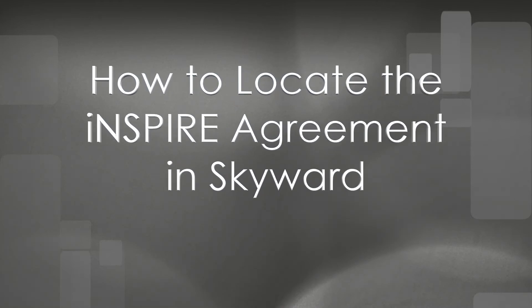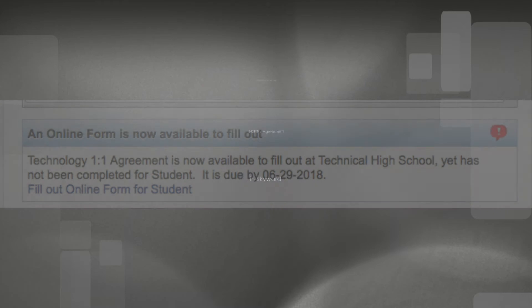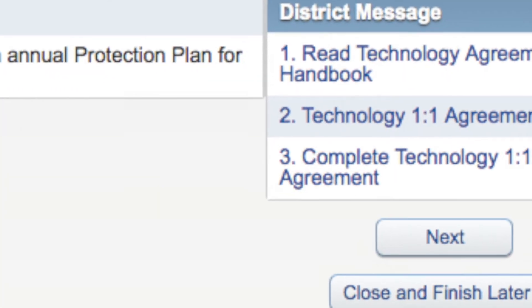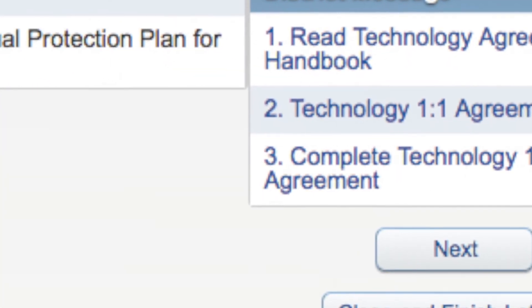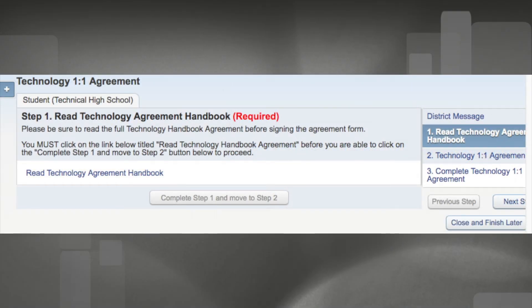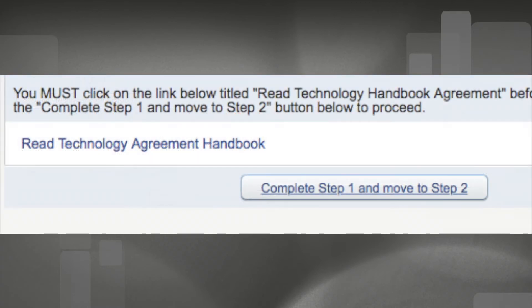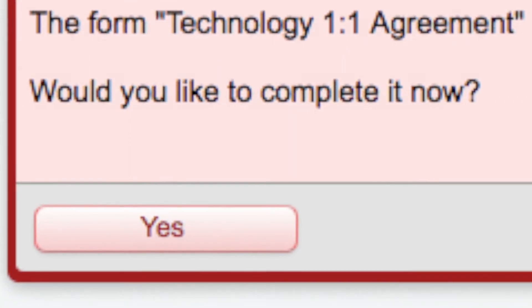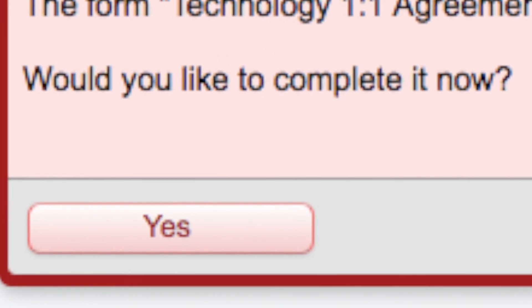Families are now able to complete the Inspire one-to-one enrollment process within Skyward. First, log into Skyward to access the online agreement form for your student in grades 6 through 12. Families will be requested to read and complete the technology agreement form. Please follow the prompts to review and sign the agreement. Step 1: Families must first click on and review the technology agreement handbook. You will not be able to move on to step 2 until review of the handbook is complete. After you have successfully reviewed the handbook, you can complete step 1 and move on to step 2. Please confirm you have read and understand the technology one-to-one agreement by clicking yes.